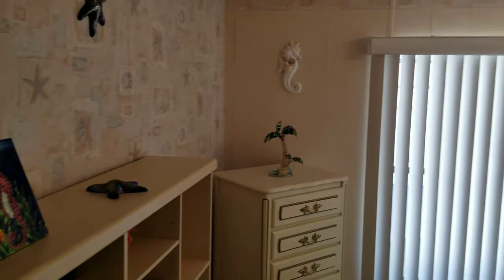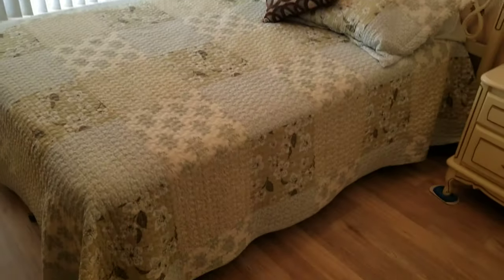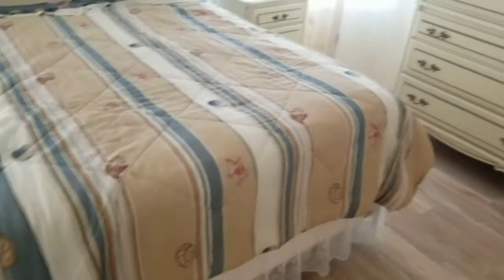Bedroom number two has a desk, a closet to the right, a large window, and a ceiling fan. Moving into the master — wood floors, vaulted ceiling, ceiling fan, and two closets.